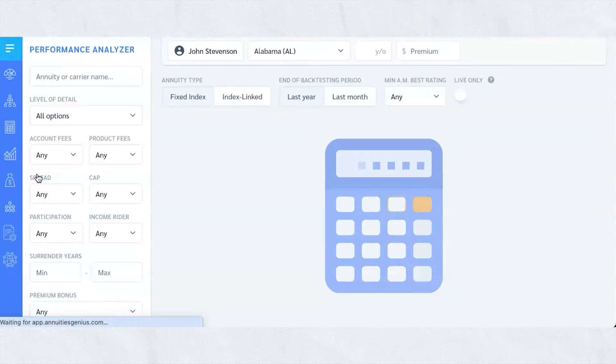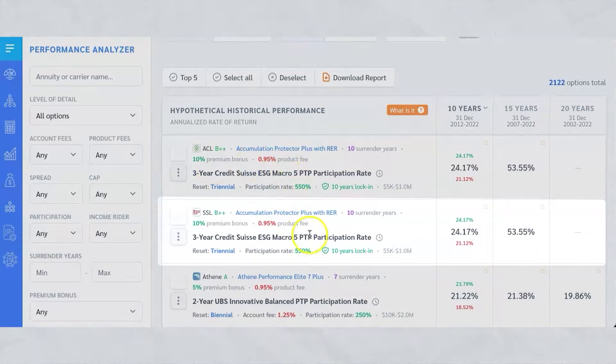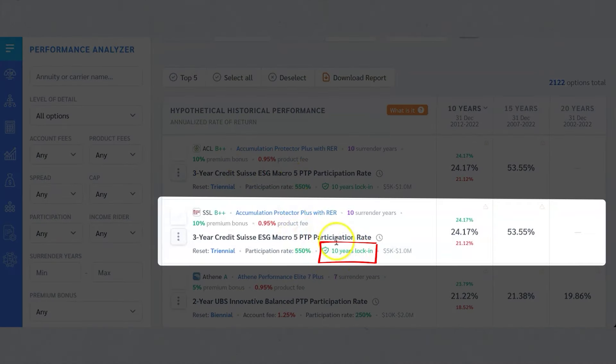If you're looking for something more stable and long-term where it can't be reset every year, let's go into the performance analyzer and look at just the top growth. It shows some that are locked in for 10 years. Here's a good example — it gives you a participation rate of 550%, which means if the index says 10%, they're going to give you 55%; if the index says 5%, they're going to give you over 25%. That 550% is locked in for 10 years. It's measuring just three years of the Credit Suisse index and every three years it credits whatever it's earned, multiplied by 550%.